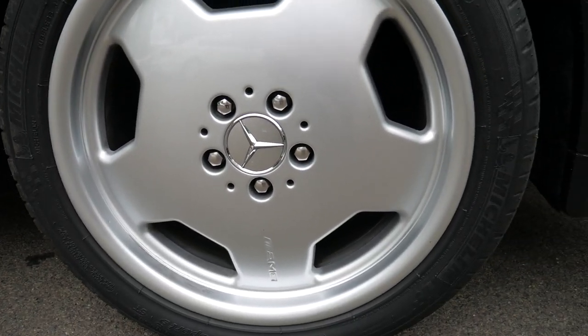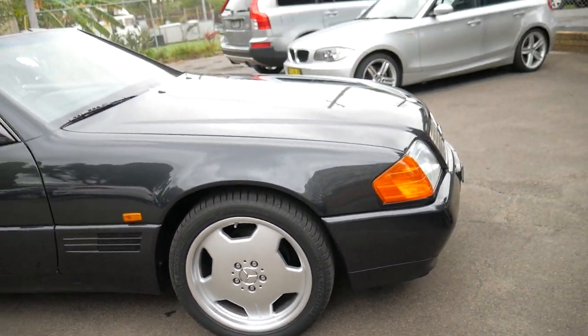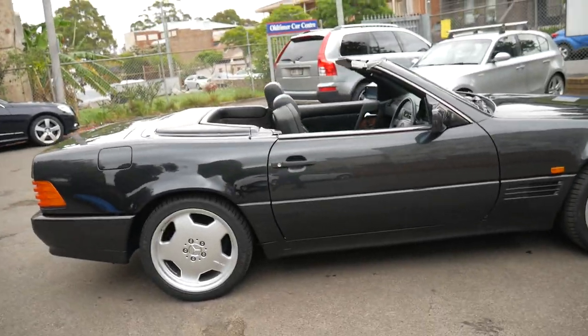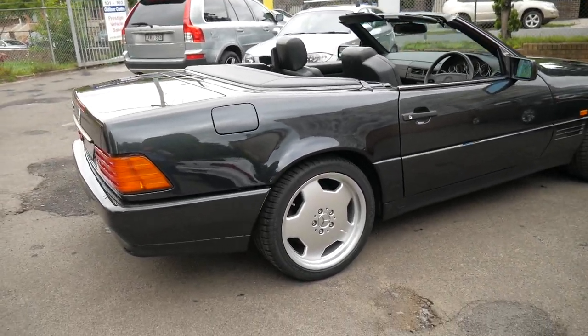It's got the 18-inch AMG hammer wheels on it which I think really do suit the R129. It's blue-black in colour, which is actually a dark grey, and it would suit a very fussy person.